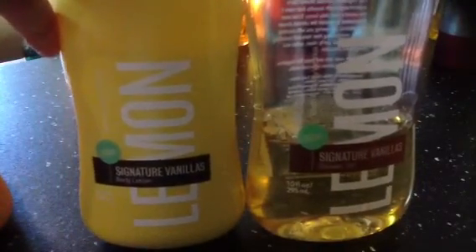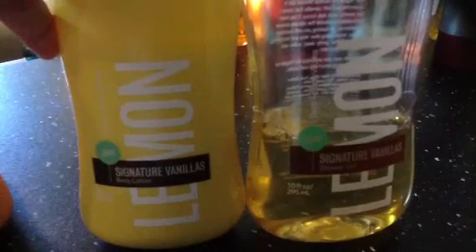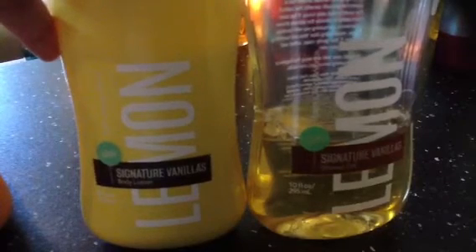My most favorite is the Lemon Signature Vanillas. I don't know if I smell like a lemon meringue pie or a fresh lemon with a hint of vanilla, but oh my god — I don't just love, I super super super love this one. I will definitely repurchase it.